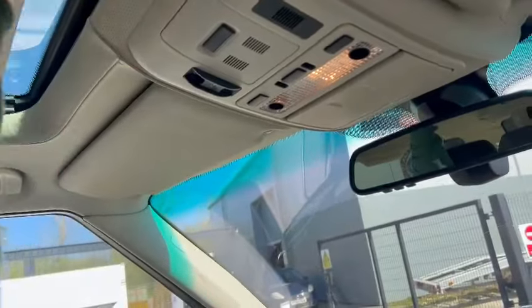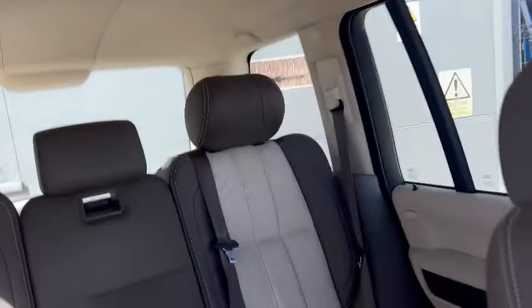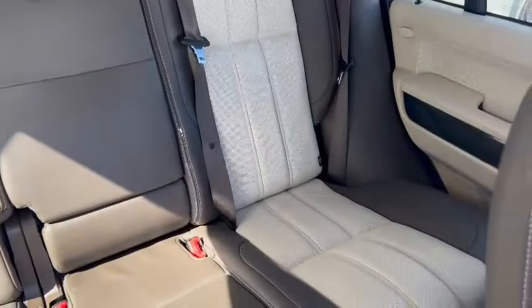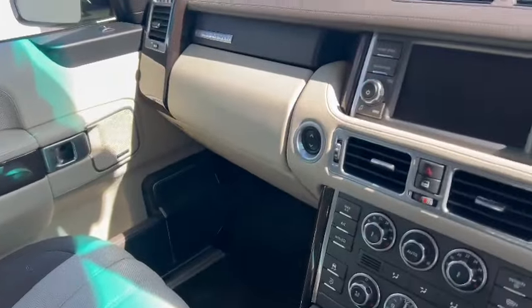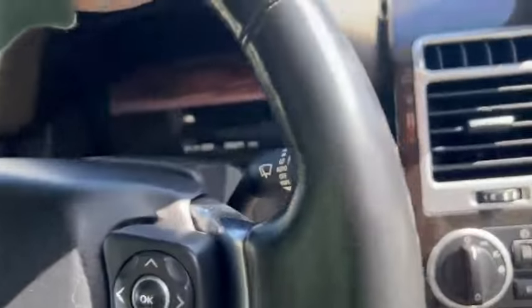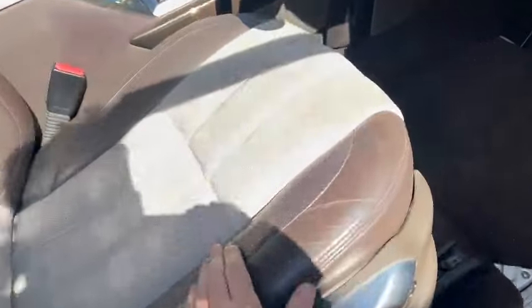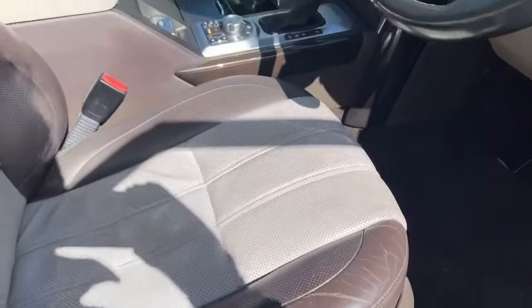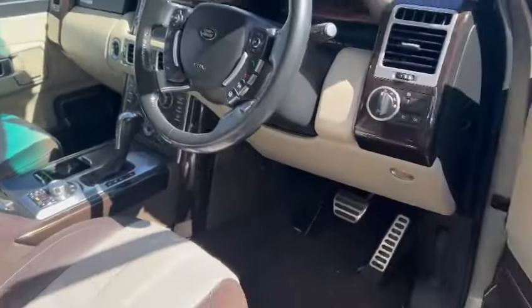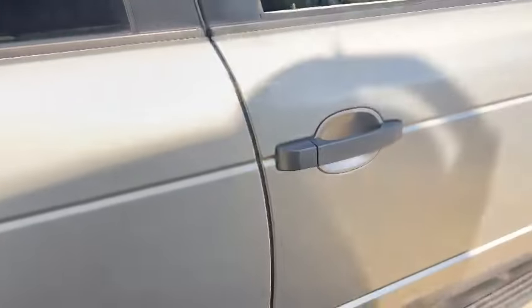Sunroof as well of course — slide that back, there you go. Really nice, lovely headlining, nice and clean everywhere internally. Rear seats and things, we'll get to them in a minute, but they're just comfy aren't they — just a big comfy luxury car. Very nice, nice and tidy on the steering wheel, seats — even on the base, very minimal wear.